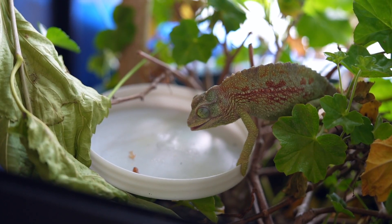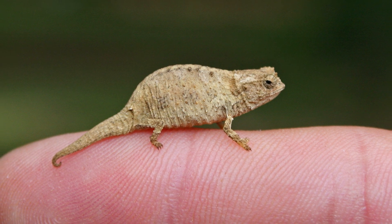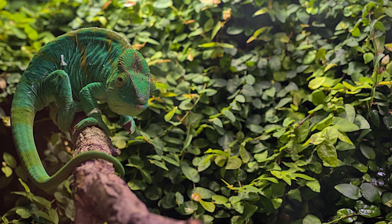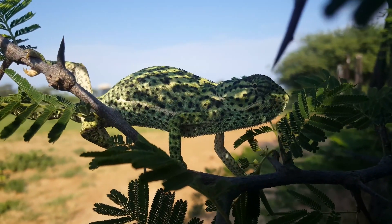Did you know there are over 160 different species of chameleons? They come in all sizes, from the tiny Brookesia chameleon that can sit on your fingertip, to the large Parson's chameleon which can be as long as a house cat. The world of chameleons is as varied and colorful as the patterns they display.